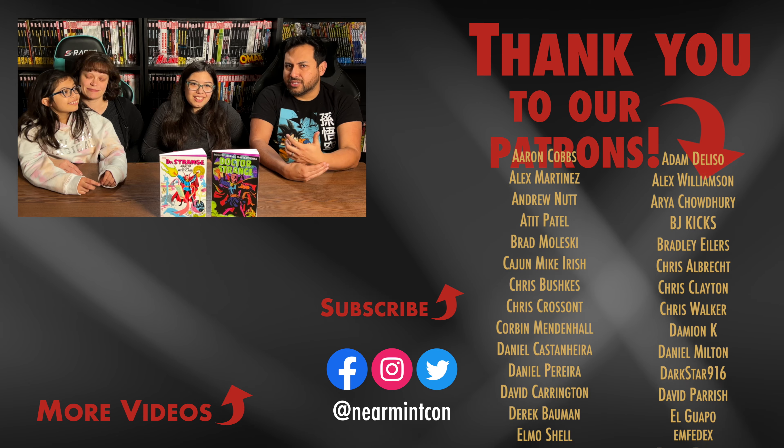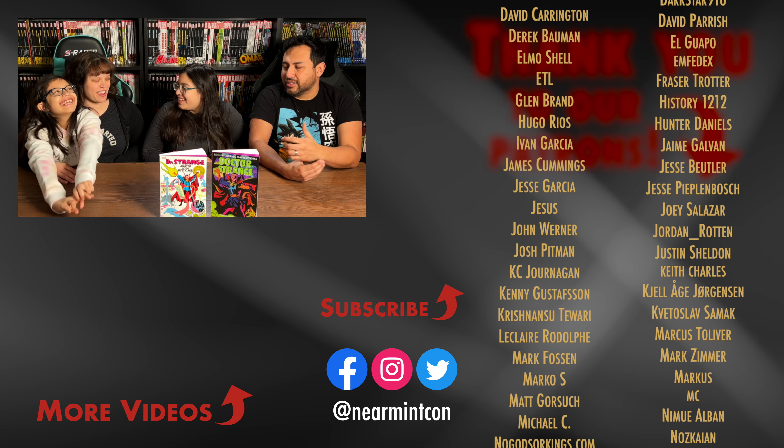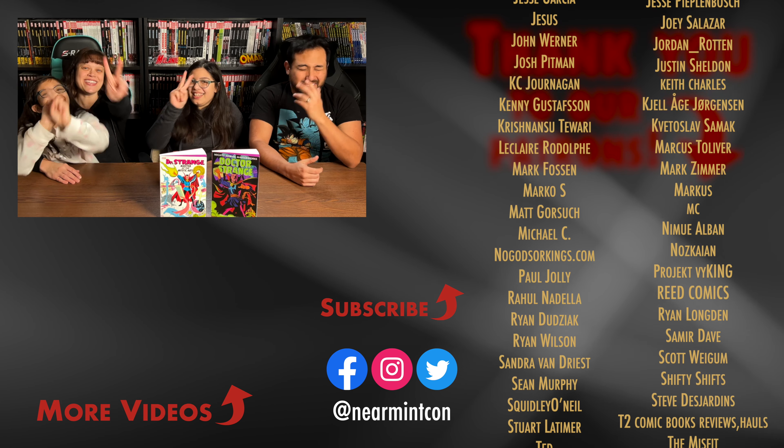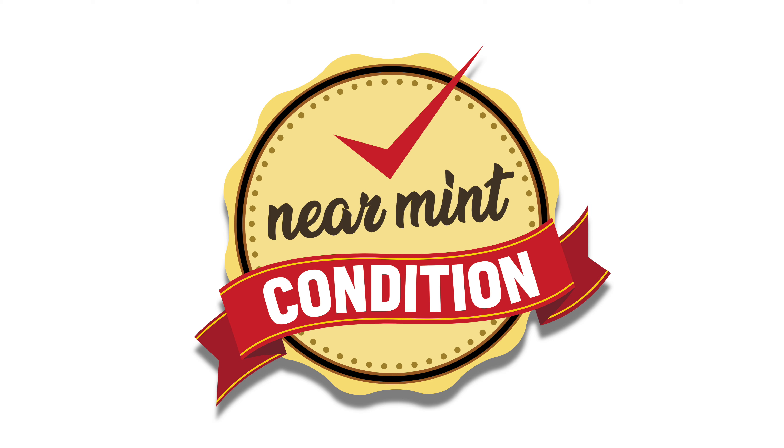Anything else, girls? Stay minty! That was not exciting. Stay minty. Hit that like button. Thank you.